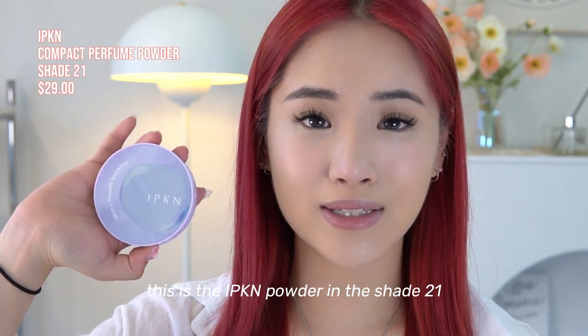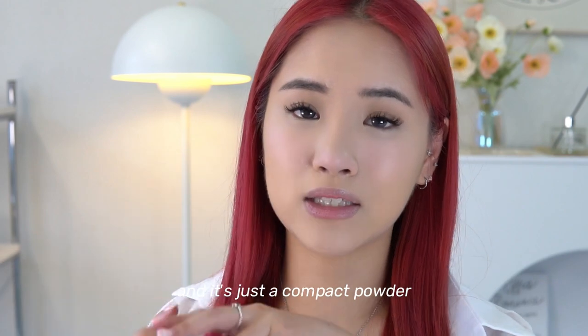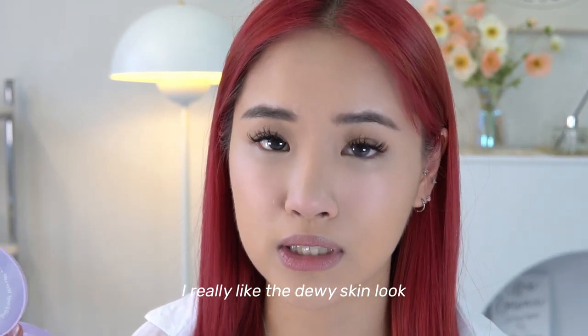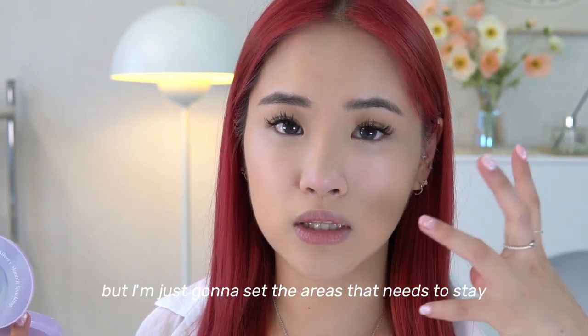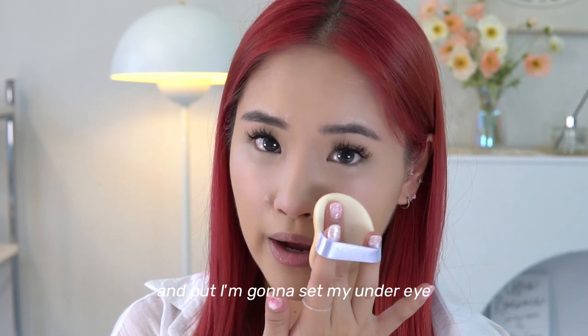Next we're going in with my holy grail powder — this is the Ipkin powder in shade 21, just a compact powder. I love the dewy skin look but I'm just going to set the areas that need to stay put, particularly under my eyes.